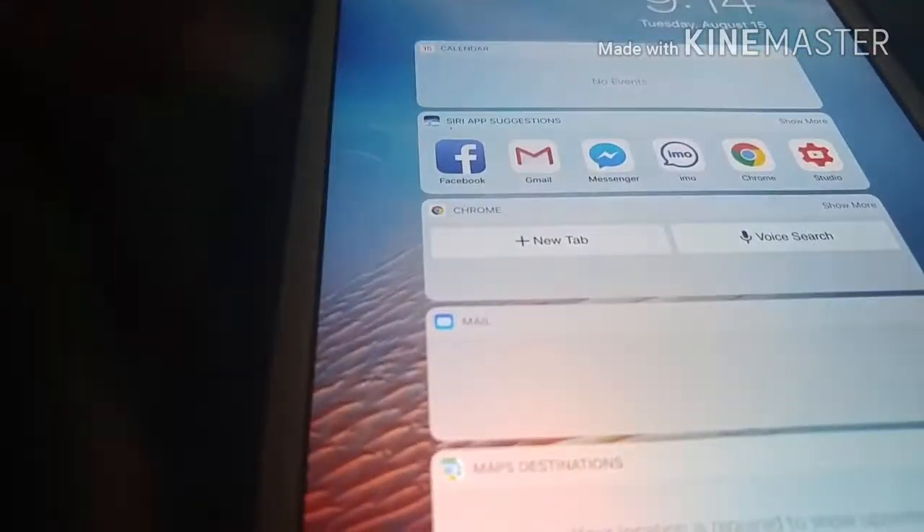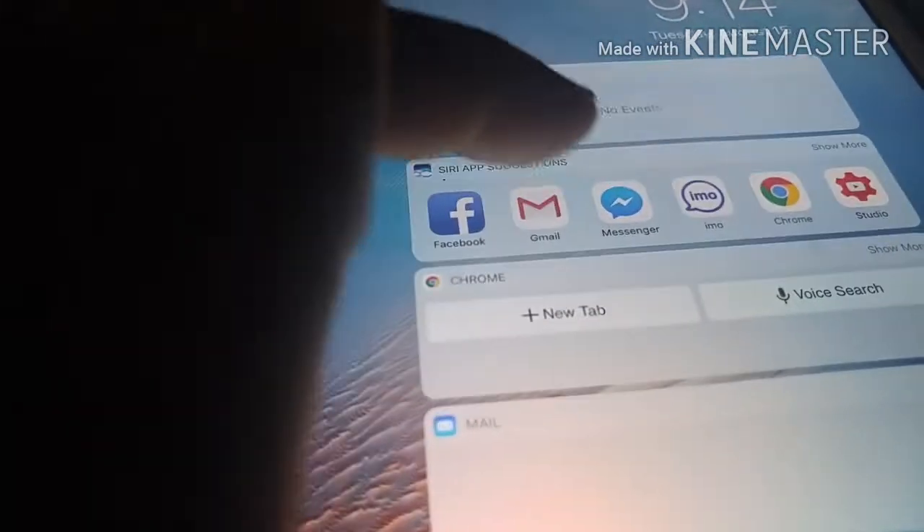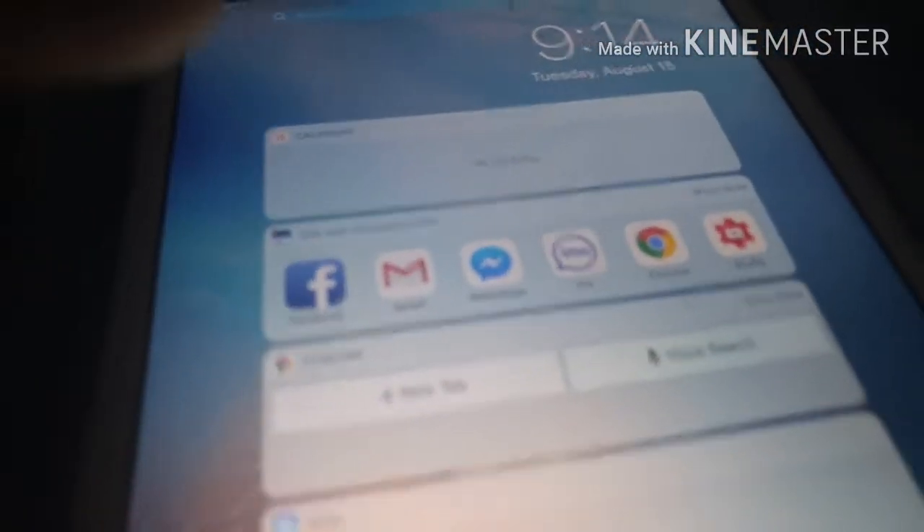My everyday thing. I have Facebook, Facebook Messenger, Instant Messenger, IMO, Google, and YouTube stuff. Then I go back to the heading and put in my password.